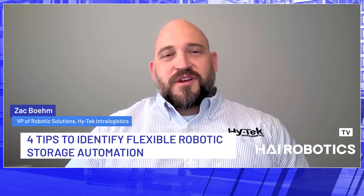I'm Zach Boehm, Vice President of Robotic Solutions at High Tech Intralogistics, which is a new name for us — it used to be High Tech Material Handling. Excited to announce the new name at Promat, the trade show we recently had. I've been in the industry for 18 plus years and have been in custom automation my entire career. Started at Advanced Handling Systems and now High Tech Intralogistics five years ago, where I started our robotics team and have been focusing on growing that through our entire network and all of our customers.